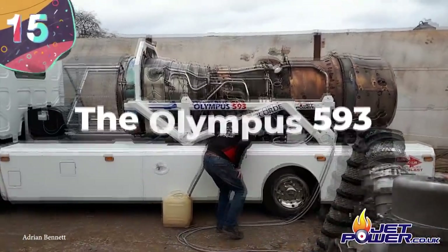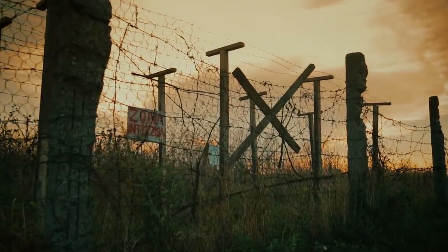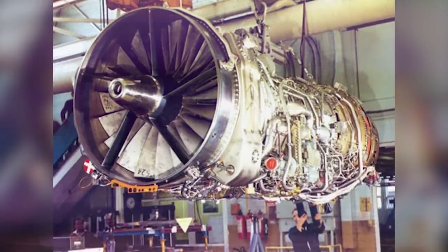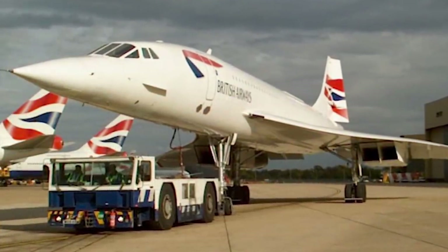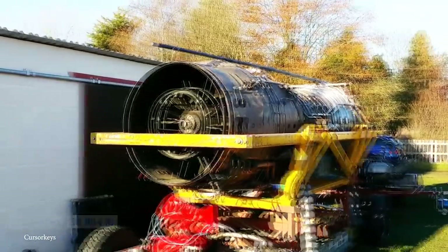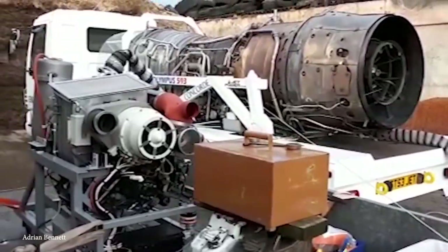Number 15: The Olympus 593. The Cold War was an exceptionally tense period of time, yet of all the engines that the West had at its disposal, the Olympus 593 was one of the most iconic. Created in a partnership between the British firm Rolls-Royce and the French firm Snecma, it was the powerhouse behind the legendary Concorde jet, which was able to reach speeds of Mach 2.2, thanks to the 14,000 kilograms of thrust that the engine produced. The Olympus 593 was also able to maintain a thermal efficiency of about 43% when the engine was in supersonic cruising flight, making it a true standout.